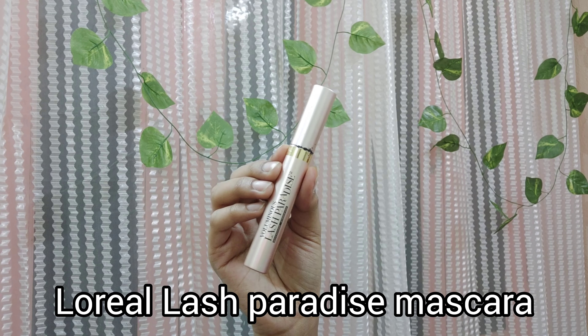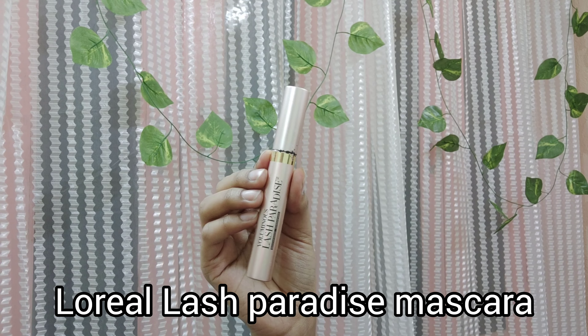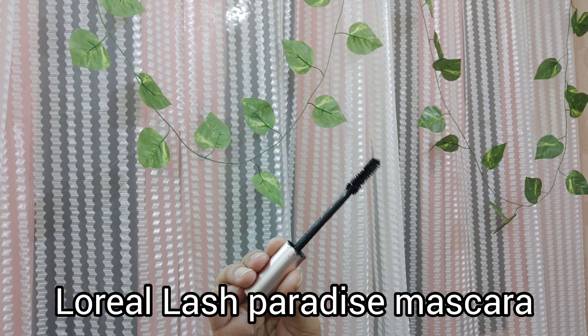Next up, I have the L'Oreal Paris Lash Paradise Mascara and it retails for 899 rupees. This was such a hyped-up mascara — there was a time when everyone was talking about it only, so I bought it. The wand is very similar to the Lash Lift Mascara — here you can see them side by side and they are pretty similar.